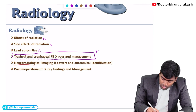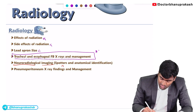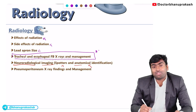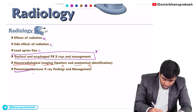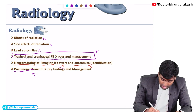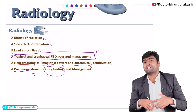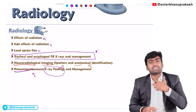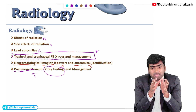You should know about neuroradiological imaging — there will be disease spotters and you should be able to identify which part from the brain. From the abdominal part, you should know how to diagnose pneumoperitoneum and what the X-ray findings are. From a surgical perspective, you should know what is the next step in management.